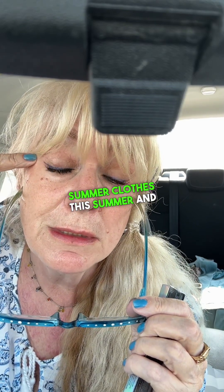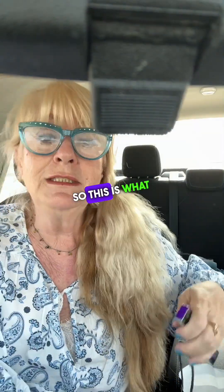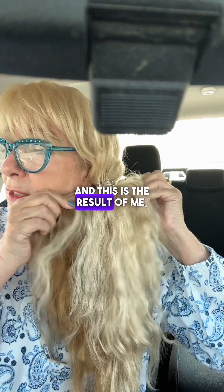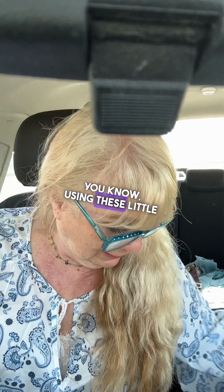So I put a little bit right here — I like to put just a little bit because I will be wearing summer clothes. Just a little bit here and a little bit at the bottom. This is what I got for myself, my friends.